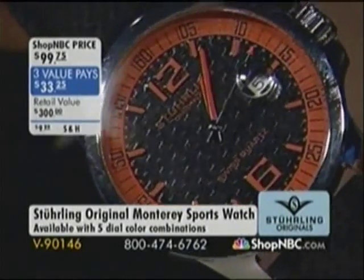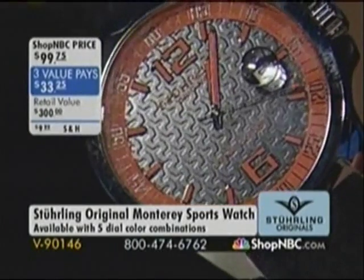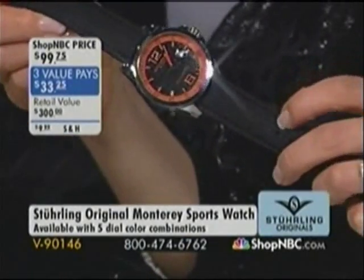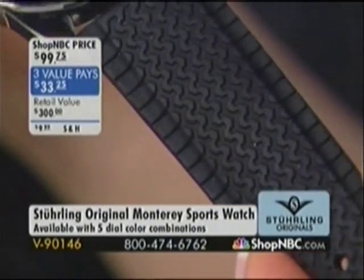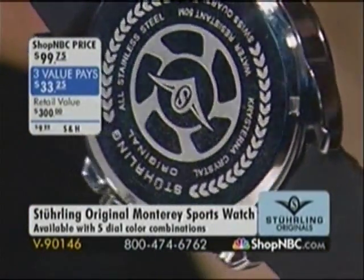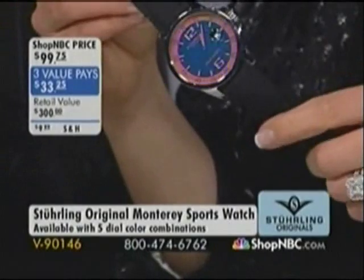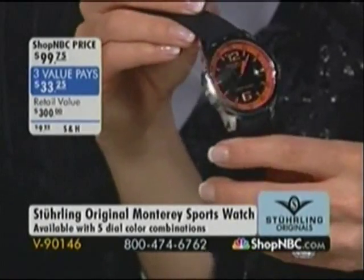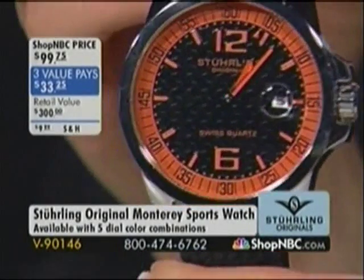You can see the texture and detail on the dial, those tire tracks catching the light in the black-orange. And the strap really does look and feel like a tire track. Sterling Original has been on ShopNBC for six years, but this is new for us being exposed to the daytime audience. We have a lot of ladies pieces — it's a Valentine's Day special. Orange and black has always been one of my favorite color combinations — my first car was a '66 Ford hot rod in orange.